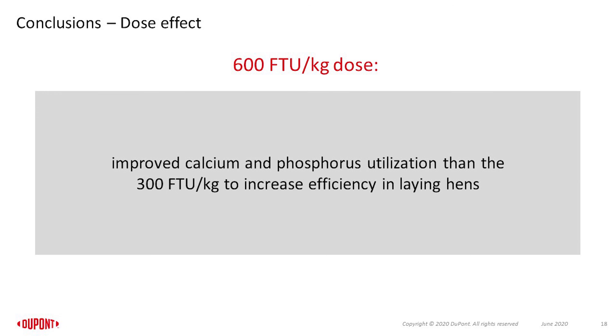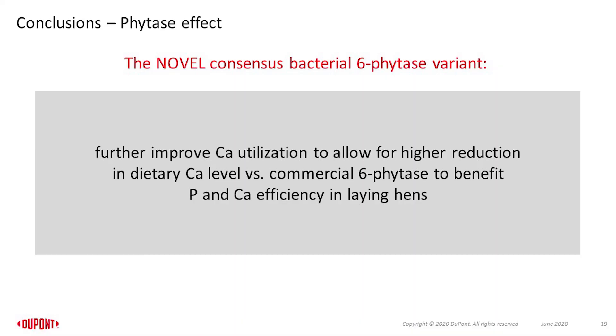In conclusion, the results of this study showed that the 600 FTU dose improved utilization of calcium and phosphorus relative to the 300 FTU dose, establishing increased phytase efficiency with increased dose. In addition, the findings demonstrated that relative to the commercial acid phytase — the Buttiauxella phytase — the novel Citrobacter bacteria 6-phytase variant further increased calcium utilization, indicating its potential to allow for further reduction in dietary calcium level, which would benefit calcium and phosphorus efficiency in laying hens. Thank you, and please feel free to reach out to us with any questions.